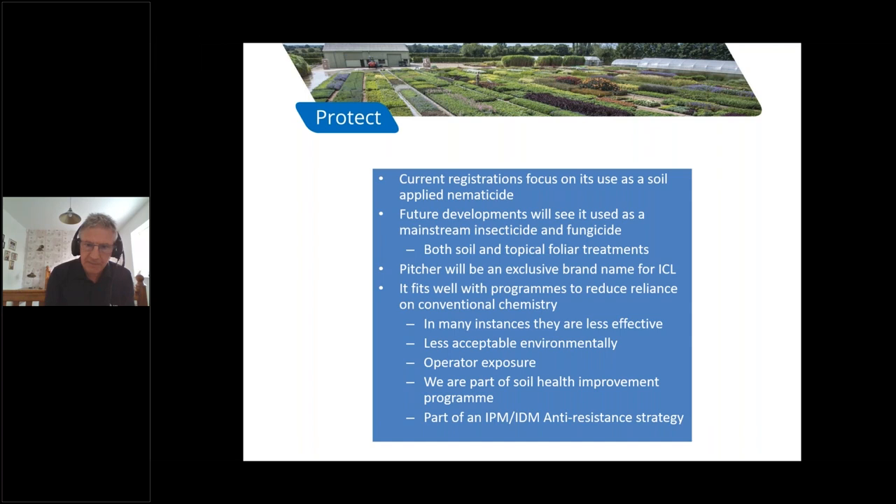Current registrations focus on its use as a soil-applied nematicide, and Picture is an EAMU of that use. Future developments will see it used as a mainstream insecticide and fungicide for both soil and topical foliar treatments. Throughout these developments, Picture will be an exclusive brand name for ICL, and it will always fit well into programs to reduce reliance on conventional chemistry. This product will also be part of a soil health improvement program and used as part of an IPM, IDM, anti-resistance strategy.